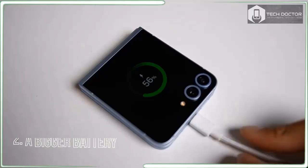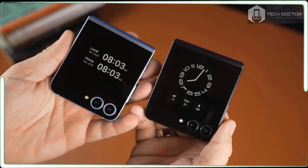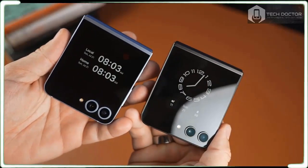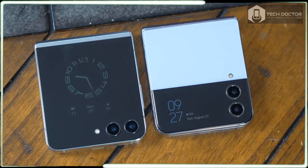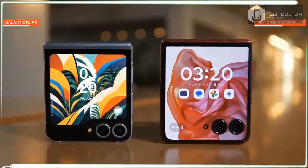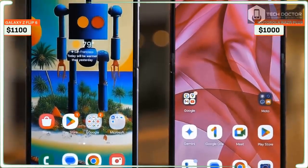Samsung.com also features a trio of exclusive colors: crafted black, white, and peach. At first glance, it doesn't look like much has changed with the design of the Galaxy Z Flip 6, which sports a familiar trim and aesthetic as last year's Galaxy Z Flip 5.